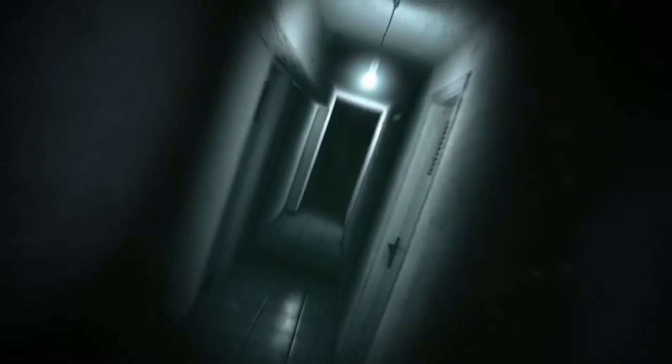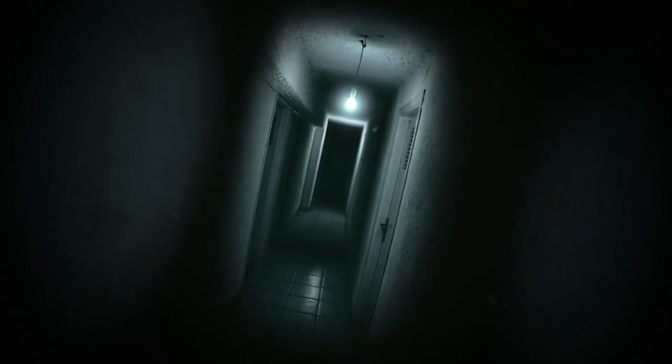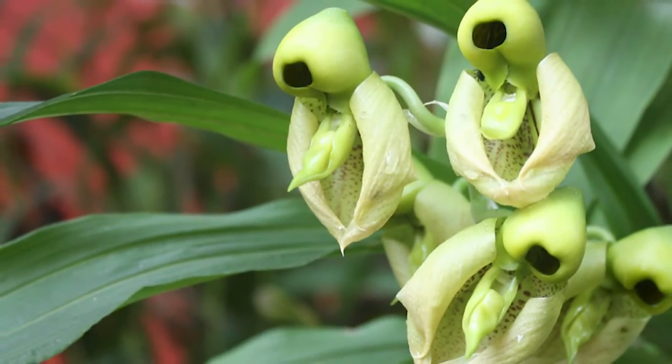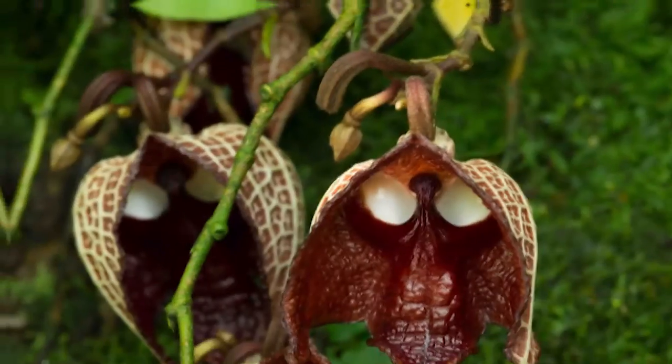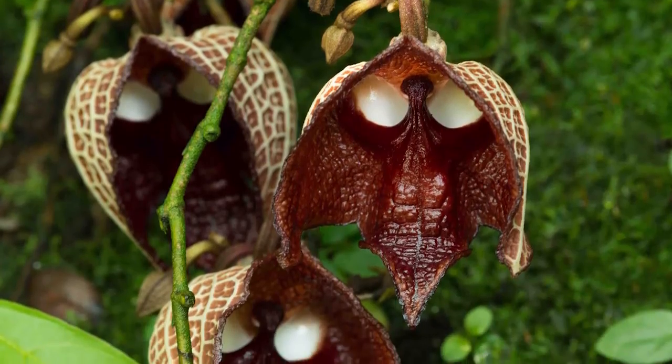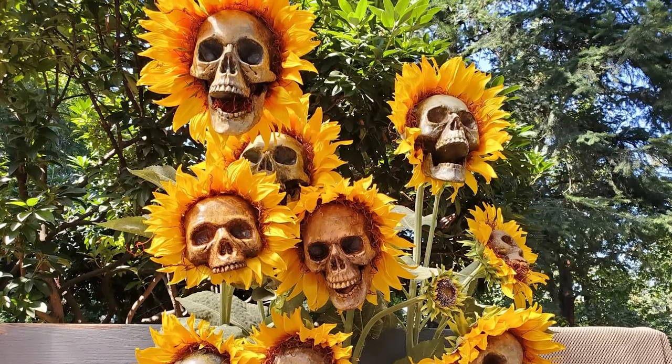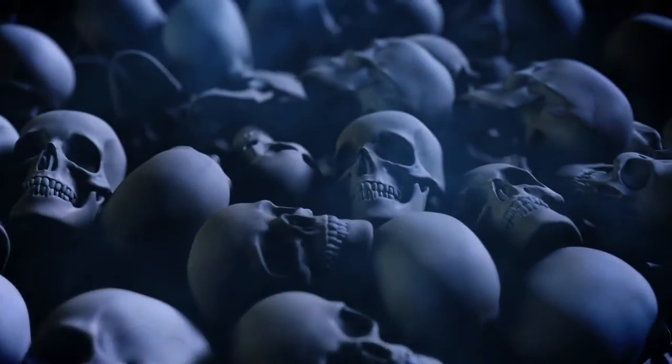Get ready to be amazed, folks. We're diving into the eerie and fascinating world of flowers that look like skulls. From the haunting beauty of the skull orchid to the eerie allure of the Darth Vader orchid, these blooms will have you second guessing whether you're looking at a flower or a miniature skull. So grab your gardening gloves and explore the spooky side of the botanical world.